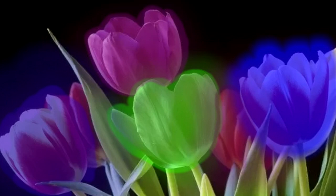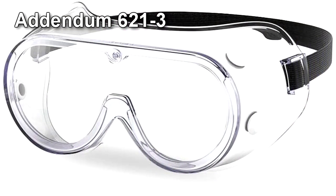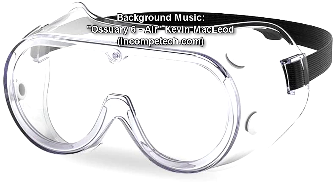Personnel are advised to not look at SCP-621 for extended periods of time. Addendum 621-3: Personnel are advised not to look at SCP-621 through sunglasses, which has recently been shown to increase SCP-621's mental effects. Only unfiltered lab goggles may be worn around SCP-621.